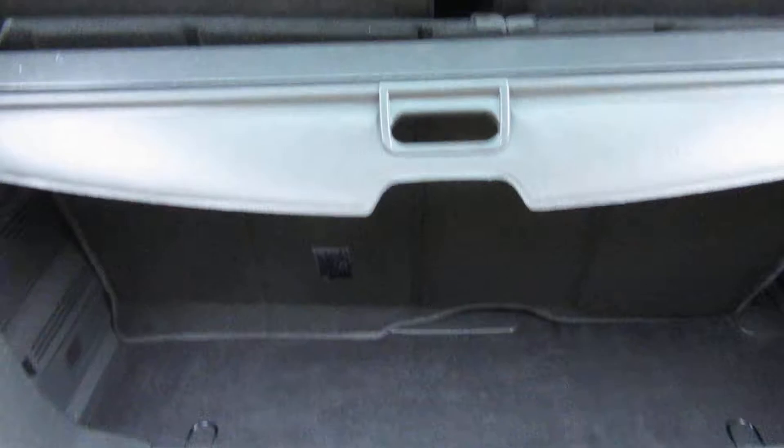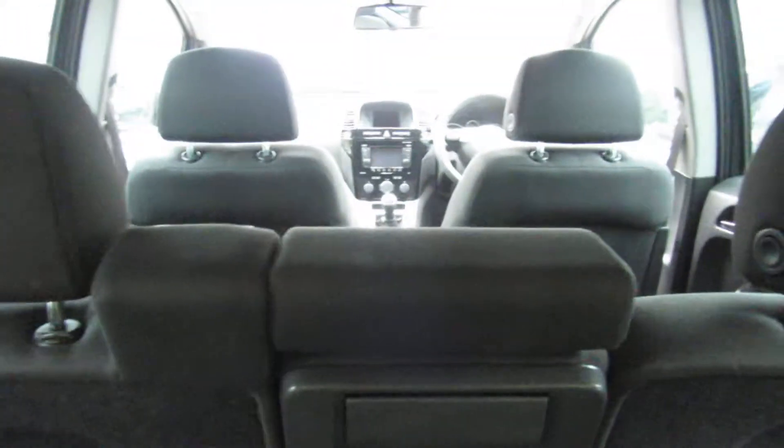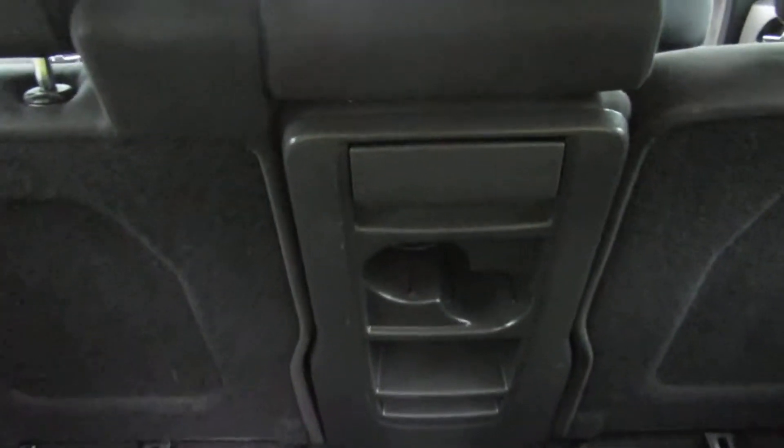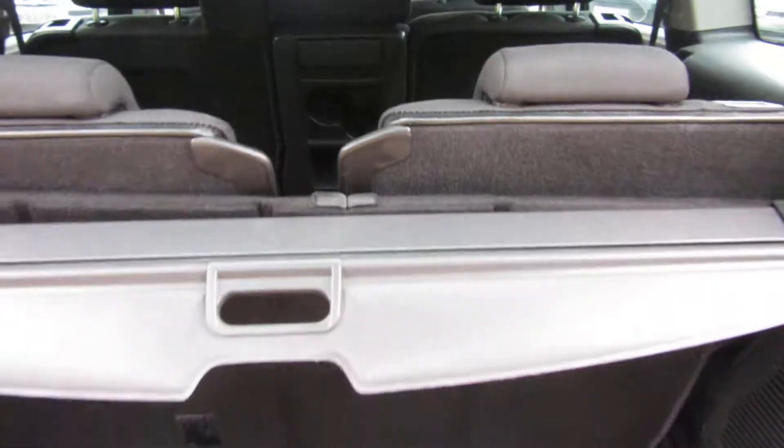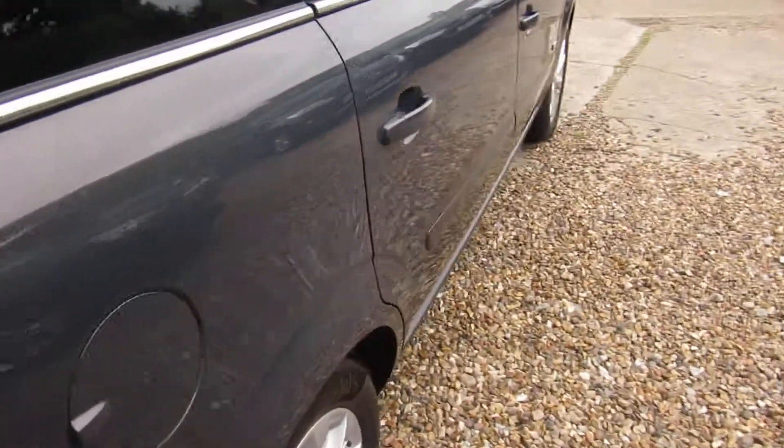It's a very clean, fully carpeted boot area for the estate car. There's a cover to hide all your items, and all these seats fold forward to make a really large estate car if you want it. You've also got the middle seat section which folds forward to give you an armrest and drinks holders for the rear passengers.